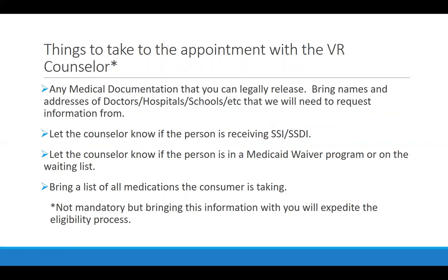When someone goes for that eligibility appointment, it's a good idea to take as many relevant documents as possible. The VR counselor will need to acquire documentation to verify the impact of disability to figure out if they're eligible for VR services and, if so, for which type. The more current and relevant information the applicant can bring in, the faster that eligibility process could go.